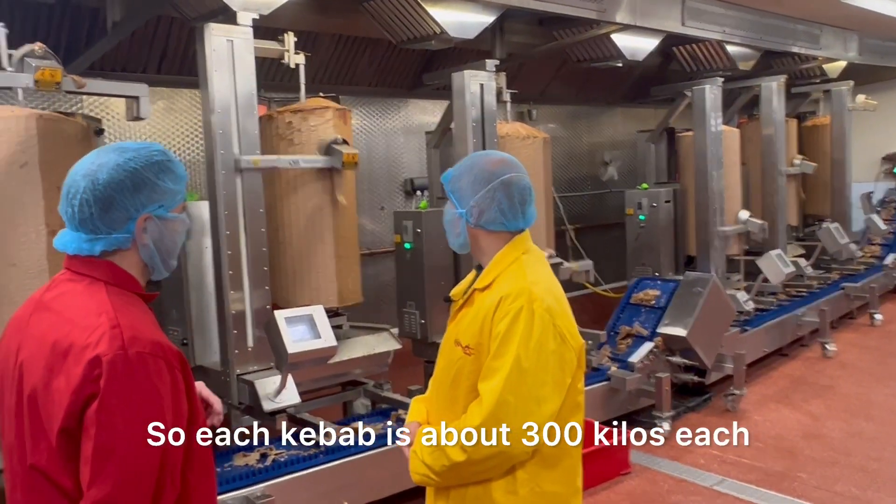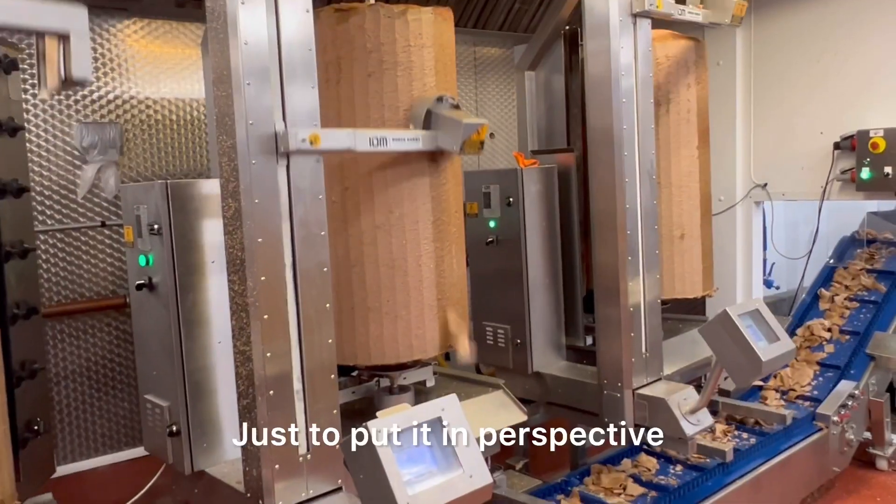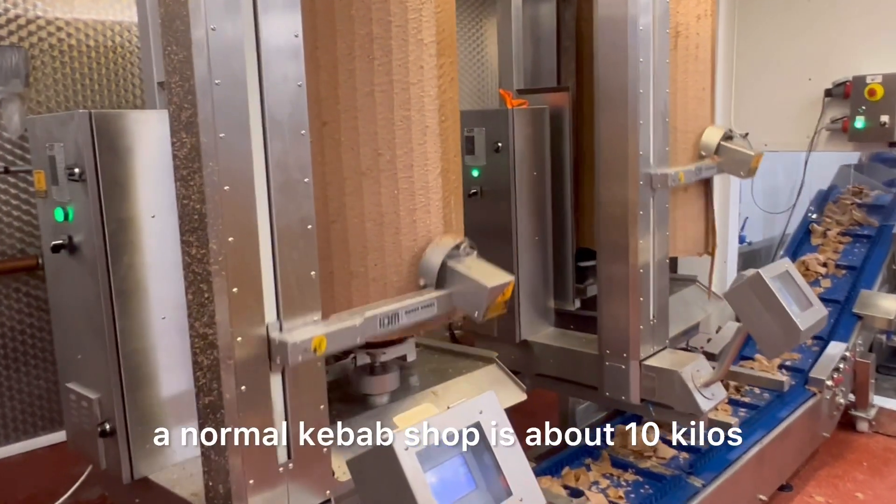Each kebab is about 300 kilos each. Just to put it in perspective, a normal kebab shop is about 10 kilos.